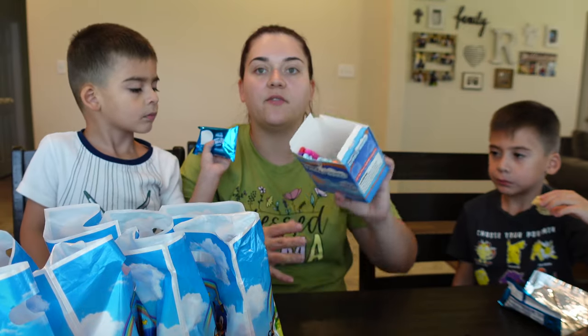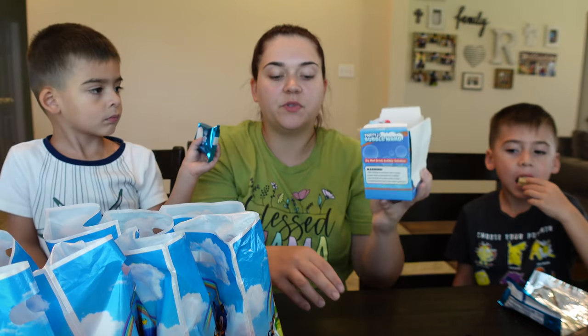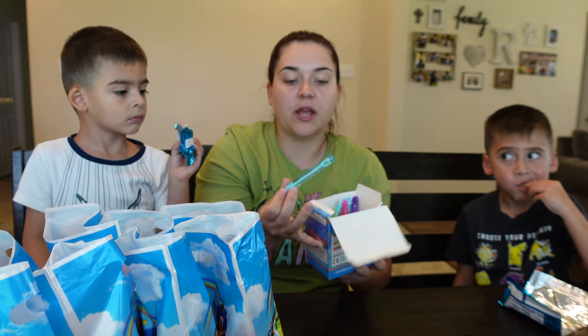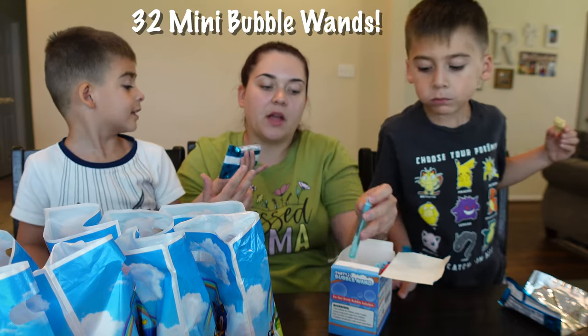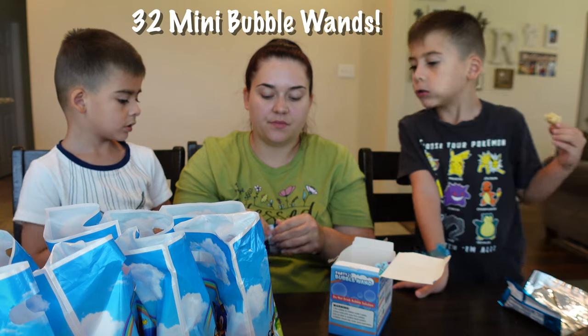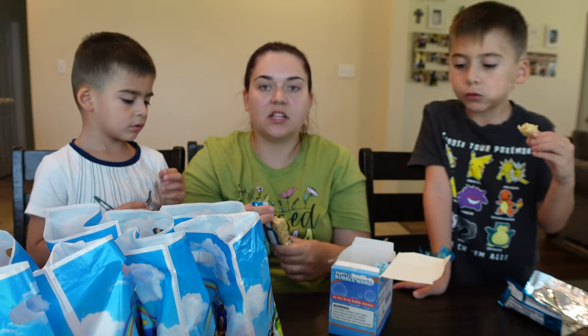We still have quite a few bubbles left. I recommend these for parties — you get a lot out of here, even though they're small. I think it's worth it because the quantity that you get is really good.